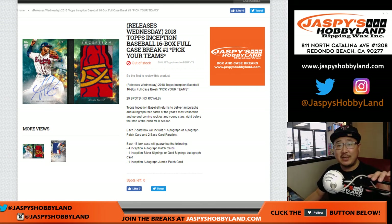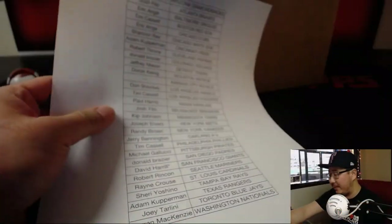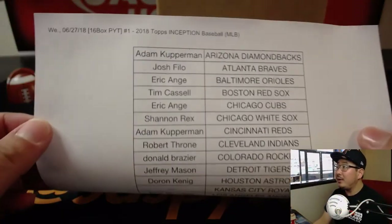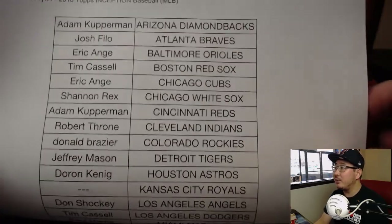Good afternoon everyone. Joe for JazbeesHobbyland.com coming at you with a full case break of today's brand new release, 2018 Topps Inception Baseball. Full 16 box, Pick Your Team number one. Here are the folks who got into the action early — there's everyone right there. Good luck.